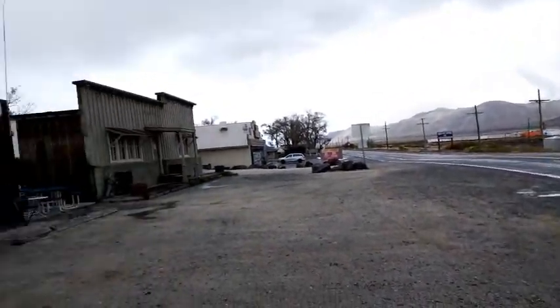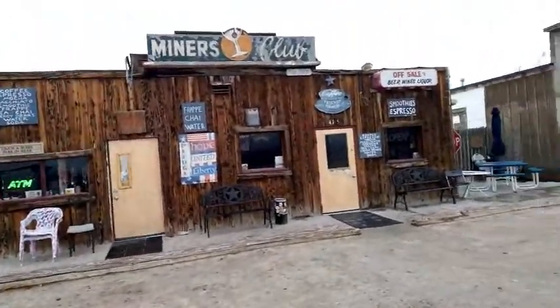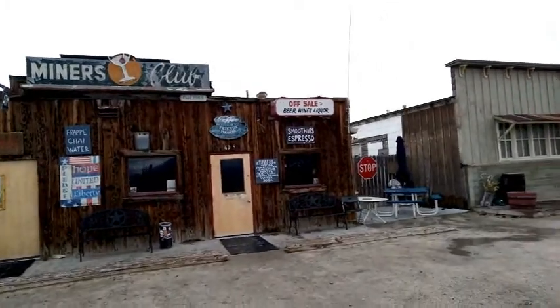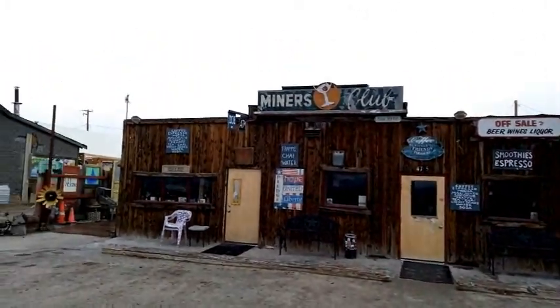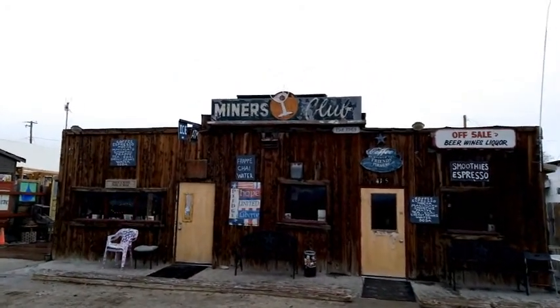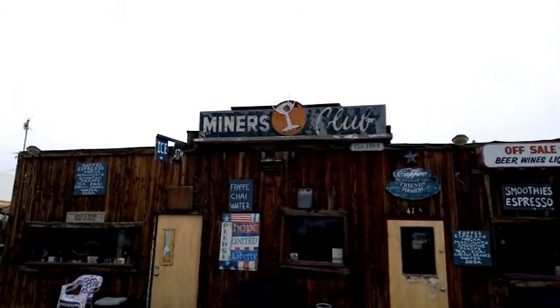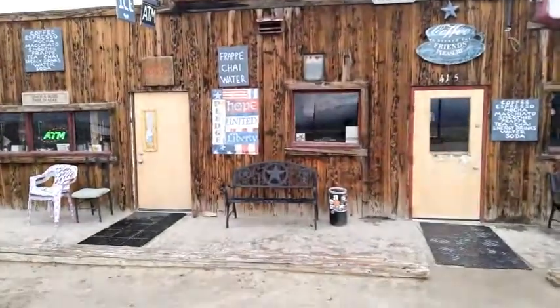Beautiful day today. I mean, yeah, it's cold and snowy, but I'm out and about and having a great time — that's what counts. Look at this — this is a miner's club. That has got to be an old sign. That there is worth a dollar or two.